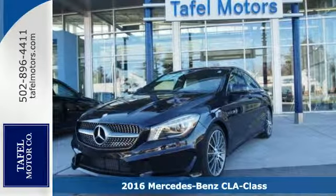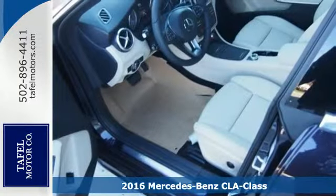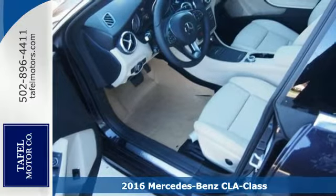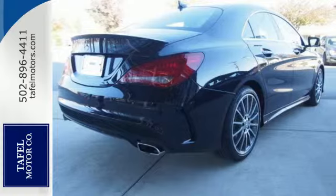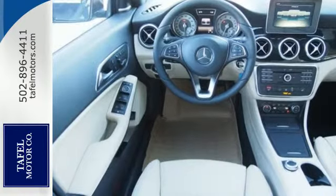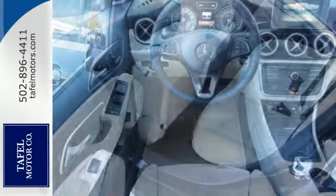It's a 2016 Mercedes-Benz CLA Class. Led by the three-pointed star, innovation churns from its four wheels: a two-liter turbo engine, seven-speed DCT dual-clutch automatic transmission, and Dynamic Select with Eco, Sport, and manual modes.